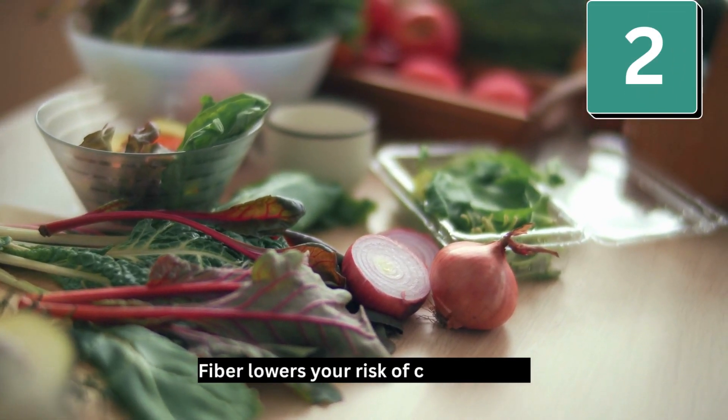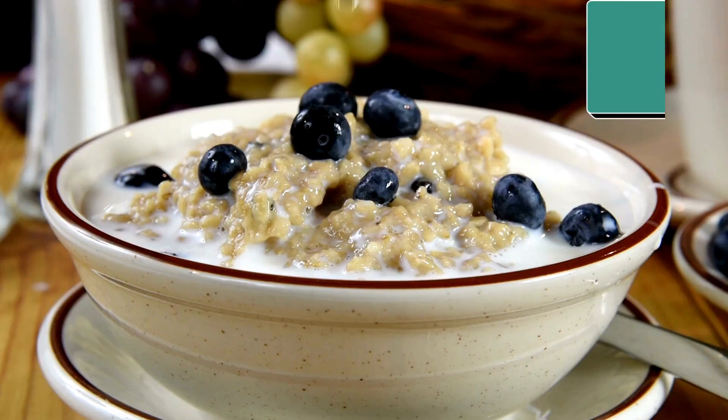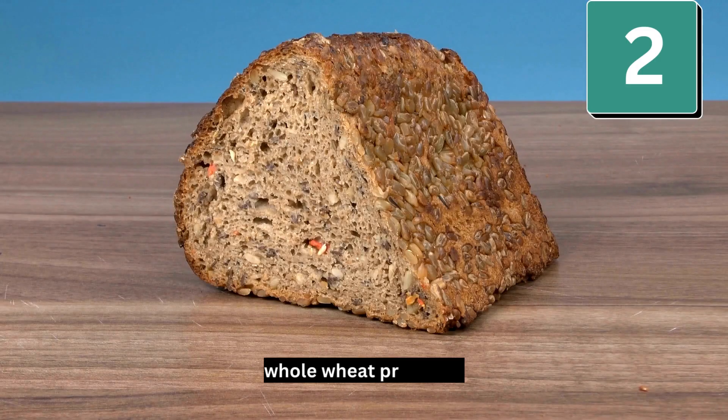Fiber lowers your risk of constipation, and some whole grains support your good gut bacteria. Good choices are brown rice, oatmeal, popcorn, whole wheat products, and barley.